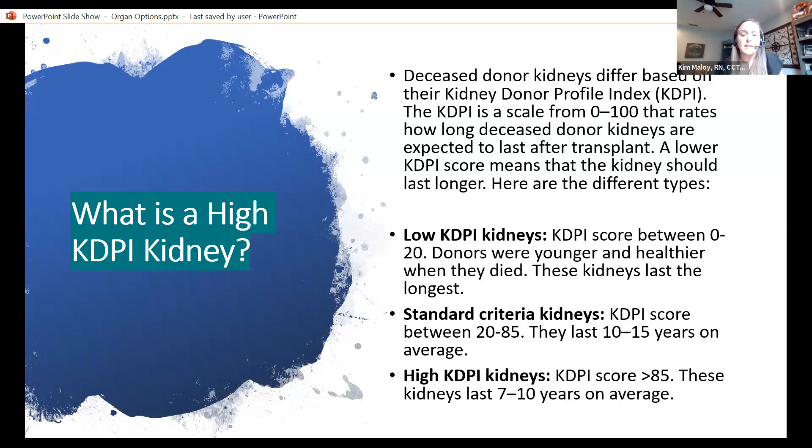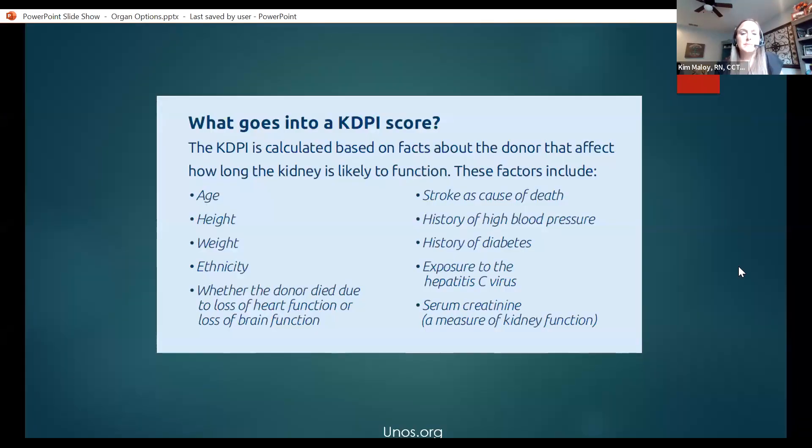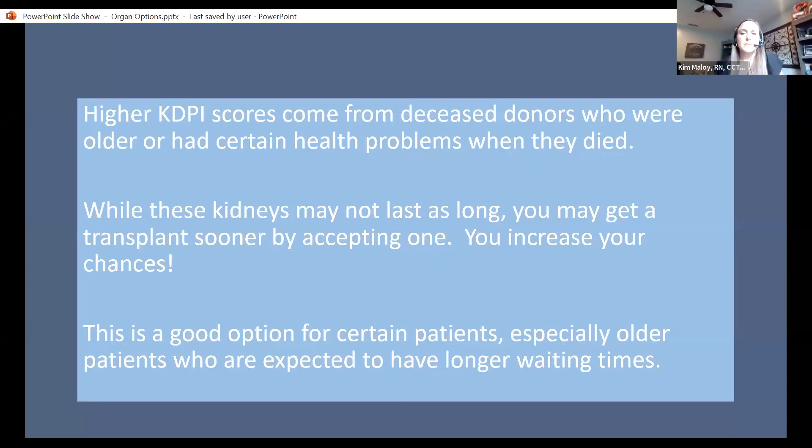High KDPI kidneys require you to sign a consent. Everybody is listed for KDPI score 0 to 85. The factors that go into a KDPI score include the donor's age, height, weight, ethnicity, cause of death — whether it was loss of heart function or loss of brain function — whether stroke was a cause of death, a history of high blood pressure, a history of diabetes, exposure to hepatitis C, and their current serum creatinine during hospitalization. Higher KDPI scores come from deceased donors who are older or had certain health problems when they died. While those kidneys may not last as long, you could get a transplant sooner by accepting one — especially beneficial for older patients who are expected to have longer wait times.